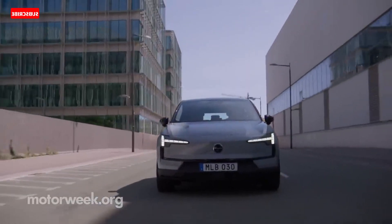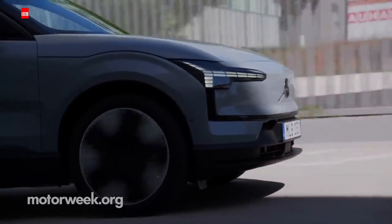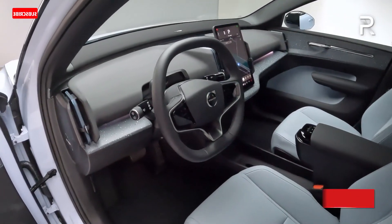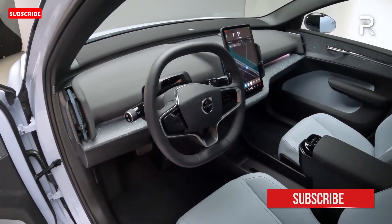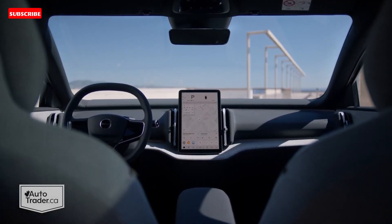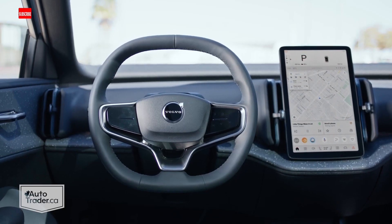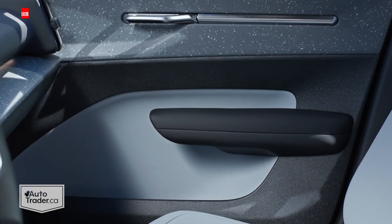The EX30 fits into the Volvo lineup below the C40 Recharge and XC40 Recharge duo, creating a new entry-level place in the brand's hierarchy. The EX30 is a new nameplate for Volvo — using the EX prefix the company is reserving for its next-generation EVs. When it goes on sale in summer 2024, it will join the larger XC90 and the brand's growing lineup of electric SUVs.